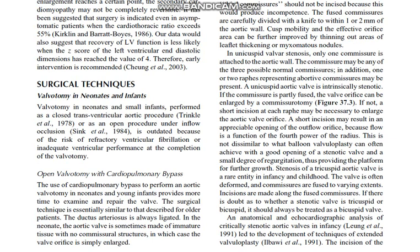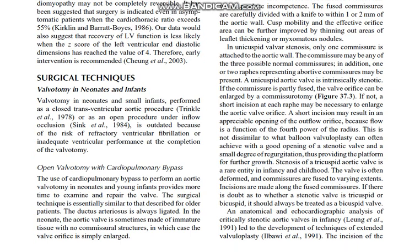Valvotomy in neonates and small infants performed as a closed transventricular aortic procedure or as an open procedure on inflow occlusion is outdated because of the risk of refractory ventricular fibrillation or inadequate ventricular performance at completion of the valvotomy. Open valvotomy with cardiopulmonary bypass provides more time to examine and repair the valve. The surgical technique is essentially similar to that described for older patients. The ductus arteriosus is always ligated. In the neonate, the aortic valve is sometimes made of immature tissue with no commissural structures, in which case the valve orifice is simply enlarged.